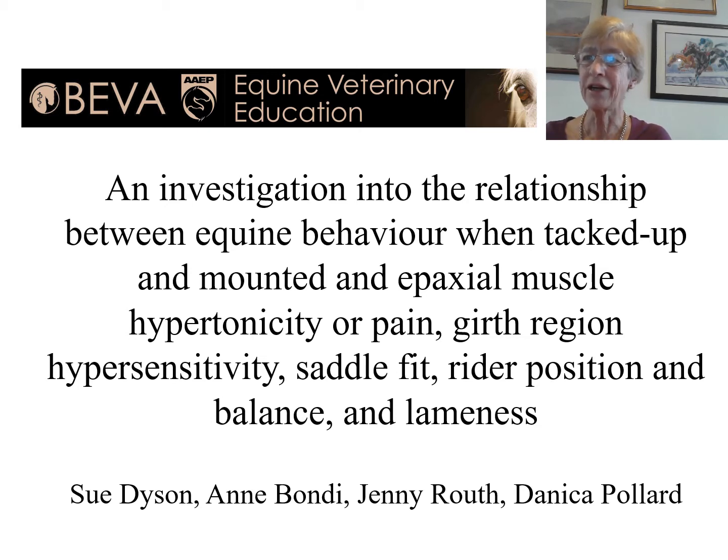I'm Sue Dyson, and my co-authors were Anne Bondy, a British Horse Society instructor, and Jenny Routh and Danica Pollard, previous colleagues at the Animal Health Trust.